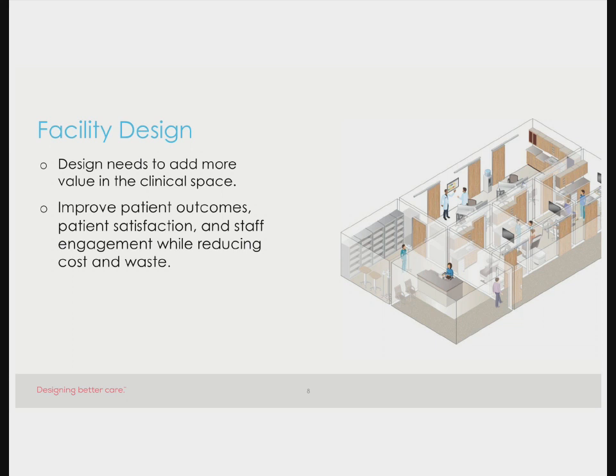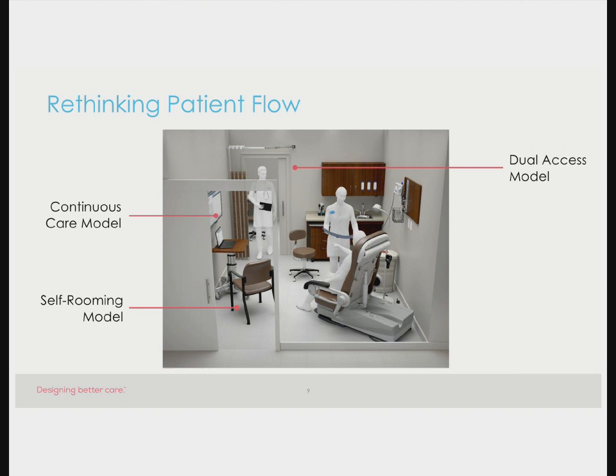Taking a holistic design approach looks at three main components: the overall facility design, workflow design, and the design within the exam rooms. When we speak of facility design, we're talking about design that needs to add more value in the clinical space. New designs need to be developed to simultaneously improve patient outcomes, patient satisfaction, and staff engagement—reducing costs and waste. This starts with the facility design and considers patient flow overall through the facility, and then takes a layered deep look at the flow within the exam room itself.